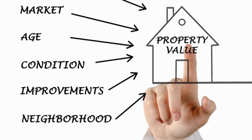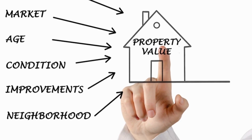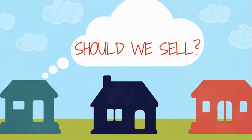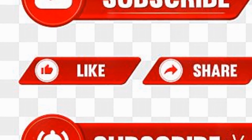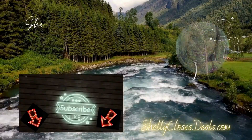To sum it up, your Upper Cumberland home's value depends on a mix of location, condition, market trends, and unique features. Keeping tabs on these can help you make informed decisions whether you're thinking of selling or just curious. Thanks for tuning in. Don't forget to like, subscribe, and hit that notification bell for more insights on homeownership. See you next time. Thanks for watching.